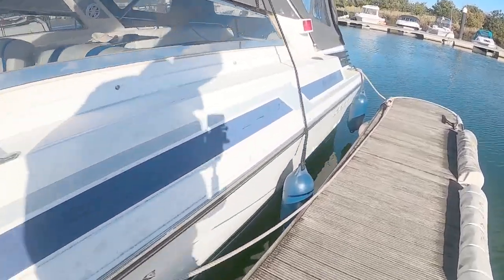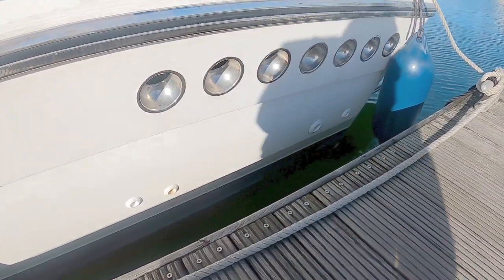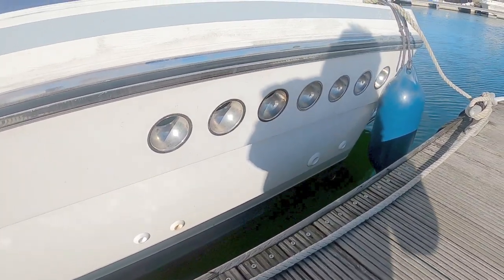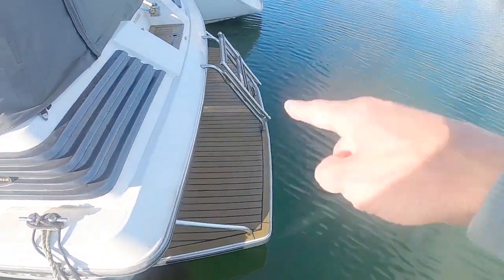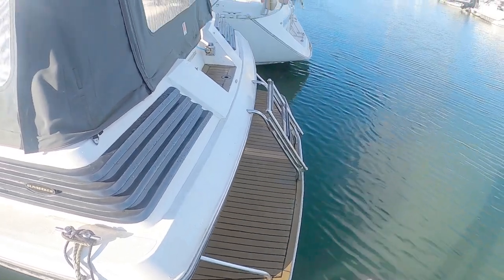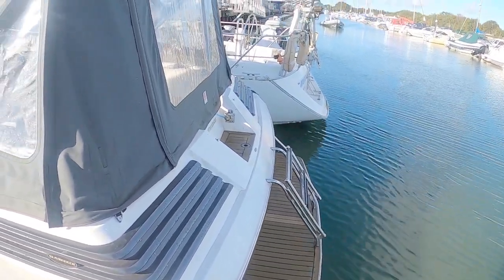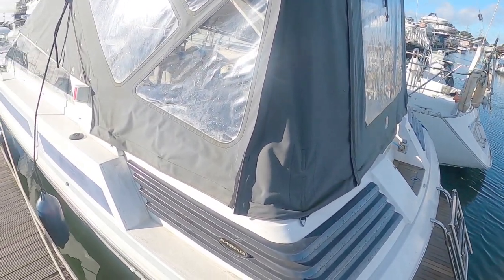Another thing that is very characteristic of these Sunseekers of the era is the stainless engine vents, and the swim platform, again very much of the time. Someone has put some synthetic teak on here. You've got a ladder to get in and out of the water and then access through the back of the canopy into the back of the boat. Let's go and have a look on board.